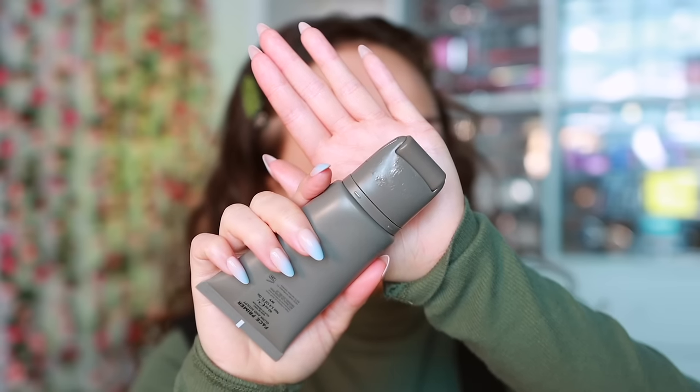My biggest concern with the Refi primer is the packaging — specifically the roller applicator, which feels more like an internet gimmick. I'd prefer a pump. The product gets stuck under the wheel and sits there until the next time you use it, which I find more unsanitary than the concern of rolling it on your face. As someone who went to makeup artistry school, I'd never roll this on a client's face. Love the formula though — a gem.